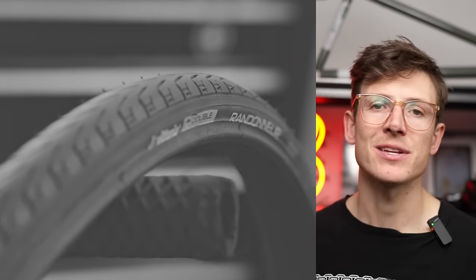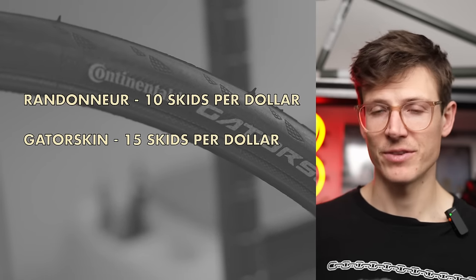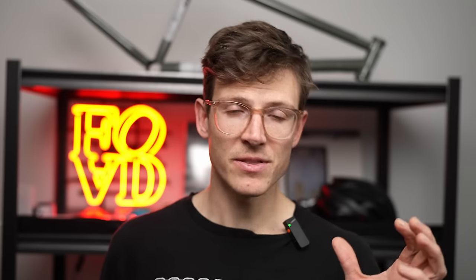If we assume an average skid is about 10 feet, a tenth of a mile is 530 feet — that equals 53 skids per lap. Dividing the total skids by the cost of the tire gives us a skids-per-dollar ratio. The Randonnear gets about 10 skids per dollar, the Gator Skin gets about 15 skids per dollar, and the Thick Slick also gets about 15 skids per dollar. So even though the Gator Skin is more expensive than the Thick Slick, they're providing about the same value for the price — which debunks my long-held belief that it's always better to buy the cheapest tire.